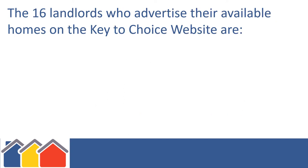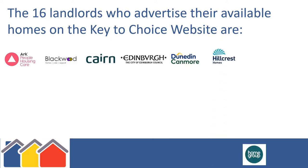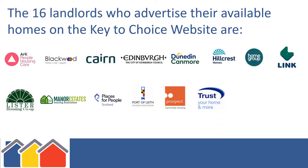The 16 landlords who advertise their available homes on the Key to Choice website are: ARC Housing Association, Blackwood Homes, Cairn Housing Association, City of Edinburgh Council, Dunedin Canmore Homes, Hillcrest Homes, Home Group, Link Housing Association, Lister Housing Co-operative, Manor Estates Housing Association, Places for People Scotland, Port of Leith Housing Association, Prospect Community Housing, Trust Housing Association, Viewpoint Housing Association, and West Granton Housing Co-operative.